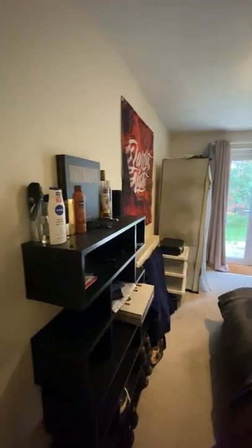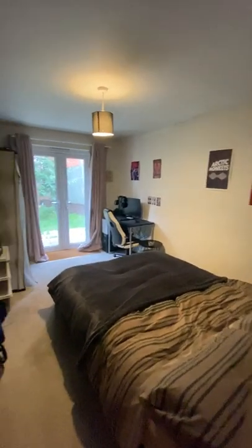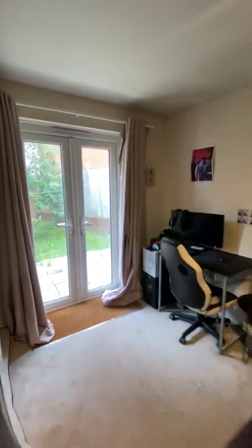Again, really good sized bedroom. Plenty of room for storage along with a double bed. I'll just show you from another angle.